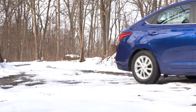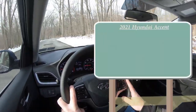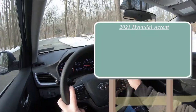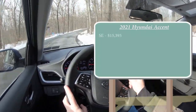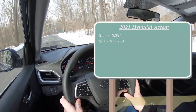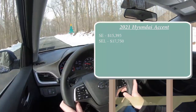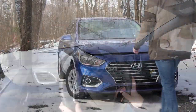Let's start with pricing. There are a few different trim levels for the 2021 Accent: first is the SE starting at fifteen thousand three hundred ninety-five dollars; the SEL, which is the one we are in today, starting at seventeen thousand seven hundred fifty; and lastly the Limited starting at nineteen thousand five hundred dollars.